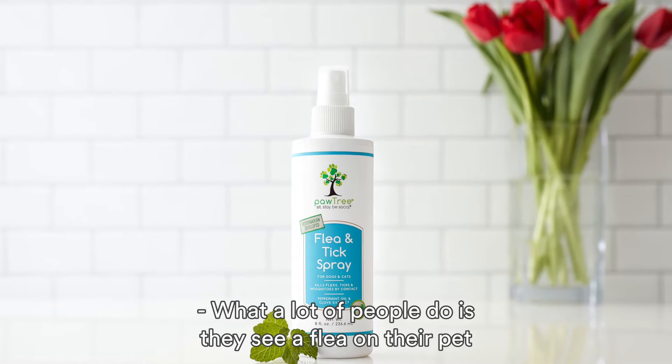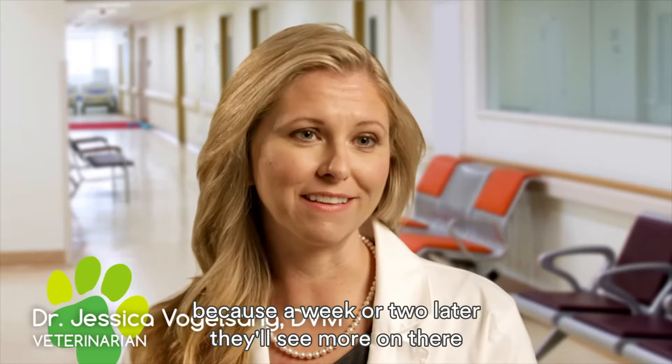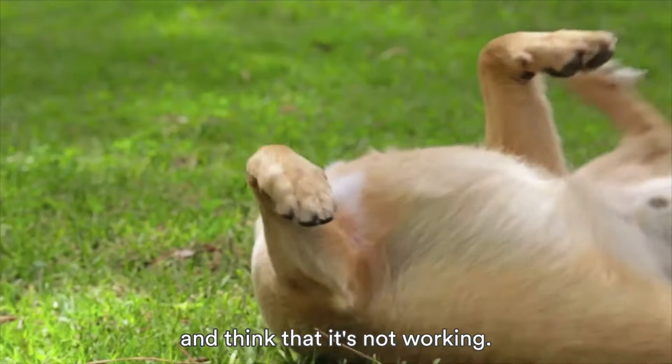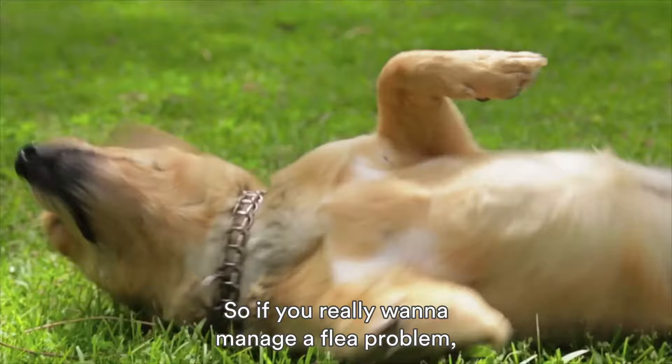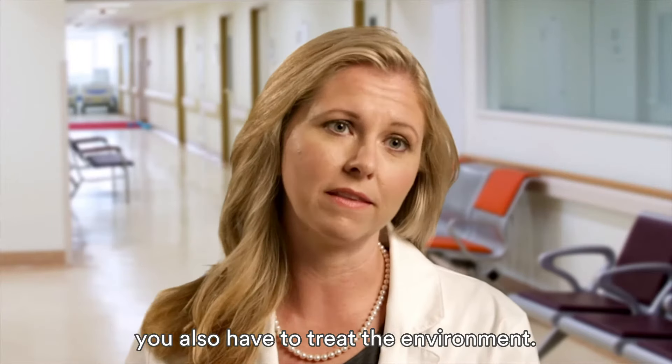What a lot of people do is they see a flea on their pet and they'll spray the pet down, and then get frustrated because a week or two later they'll see more and think that it's not working. So if you really want to manage a flea problem, you can't just treat the pet — you also have to treat the environment.